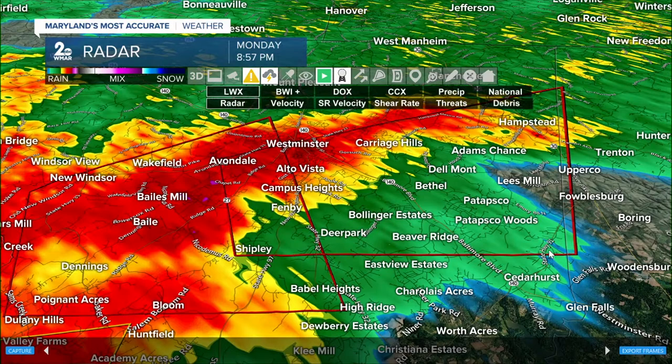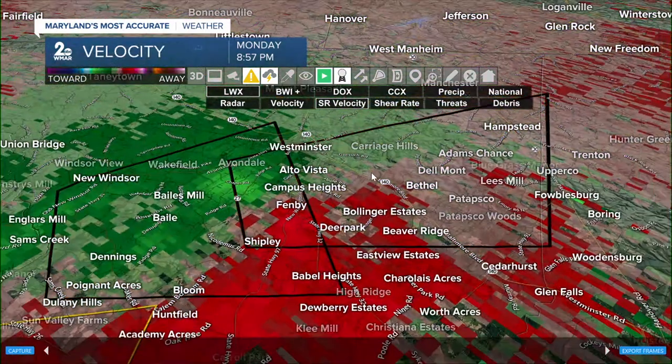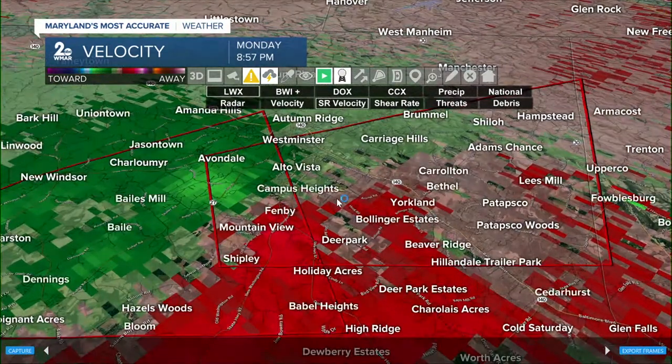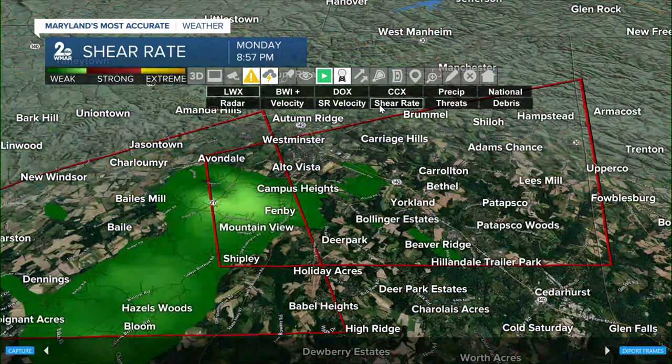All those communities I was telling you about need to be on alert — Bollinger Estates, Bethel, all the way to Adams Chance and Hampstead. We're continuing to monitor this rotation on radar. Pretty significant rotation — you can see the greens in the Avondale area and the reds in Mountain View and Fenby areas, and that rotation has continued to linger.